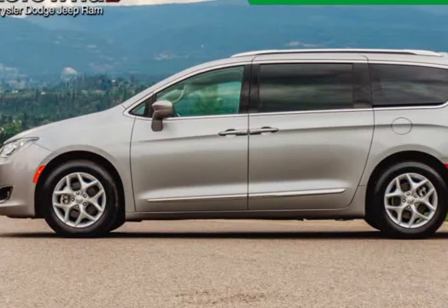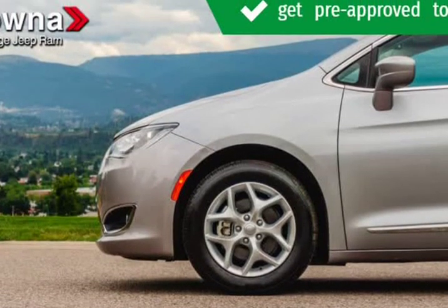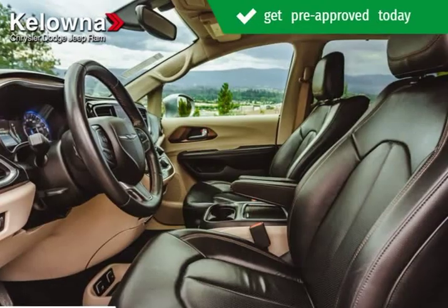Our aim is to provide our customers with the best prices and service at all times. Please don't hesitate to give us a call. Visit us at KelownaJeepRam.com.